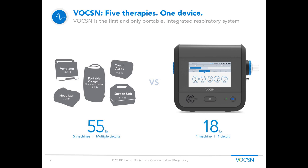This next slide is pretty amazing. When you look at Voxin, it replaces all five of those therapies — ventilation, oxygen concentrator, cough assist machine, suction machine — that's 55 pounds worth of equipment that Voxin is able to replace with one device that weighs 18 pounds. It's one machine to work with, one software to work with, one circuit to utilize. It's not only smaller, but also simplified, and it provides integration in respiratory care that delivers clinical benefits as well.